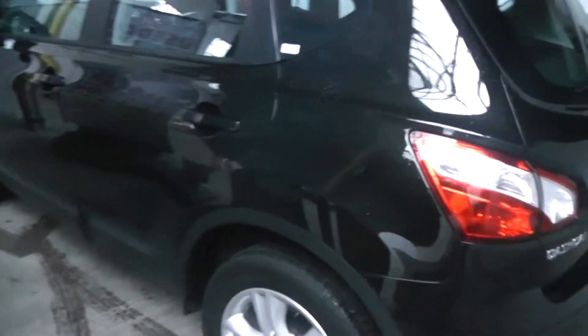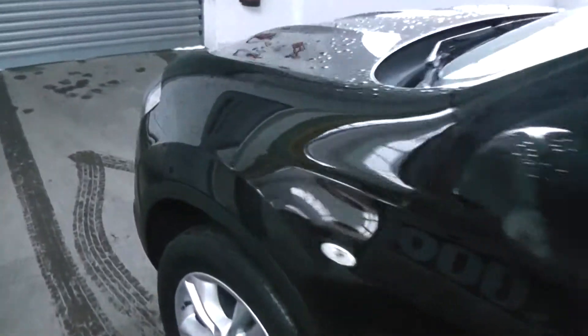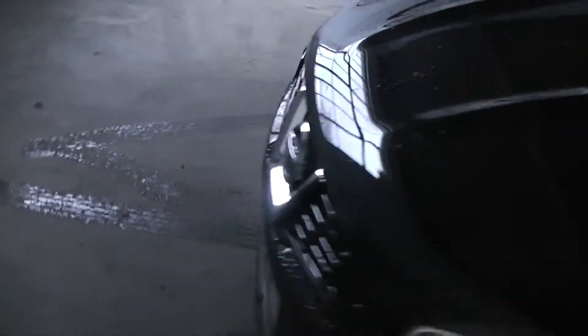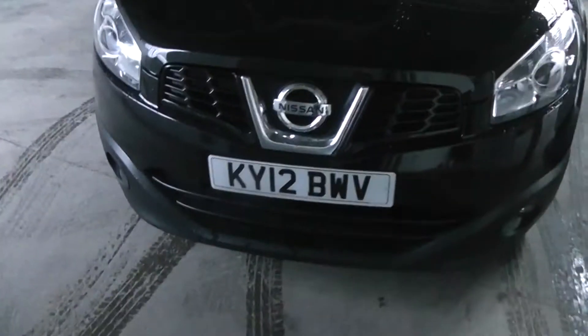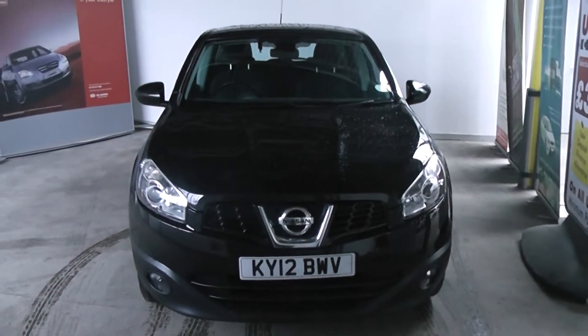The car is in fantastic condition — no scratches, scuffs, or marks at all. From the front of the vehicle, you can see the two front fog lights there, and the car is again in great condition throughout.